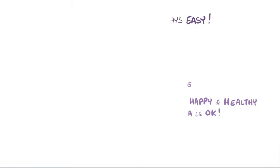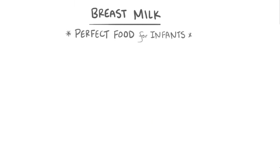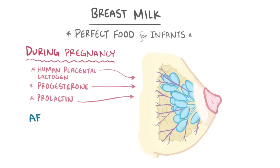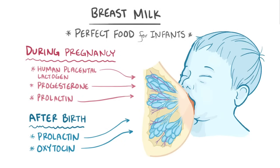As a quick recap, breast milk is perfectly designed food for infants, and breastfeeding has benefits for both baby and mom. During pregnancy, human placental lactogen, progesterone, and prolactin get the breast ready for milk production. And after birth, when progesterone goes away, prolactin and oxytocin, combined with the sucking reflex, establish and continue the production of milk.